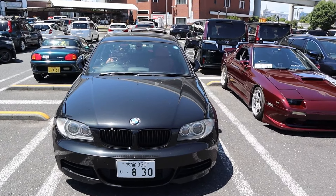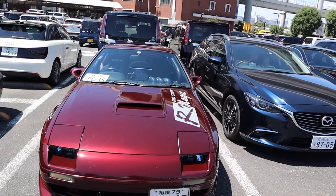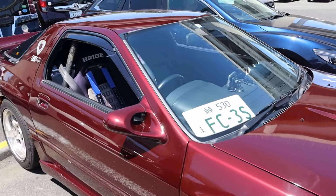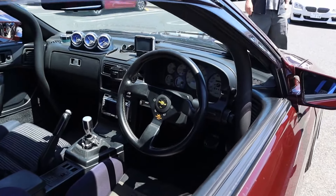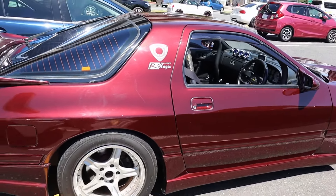Got some German love here — the 135. Now we got the sweet R-Magic FC. This thing is in super nice shape — caged interior looks good. This might be one of the nicest FCs I've seen in a very long time.